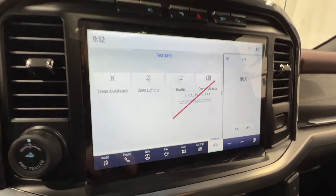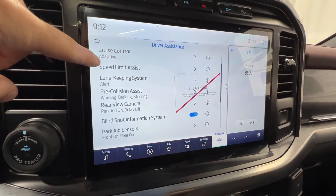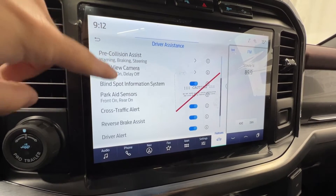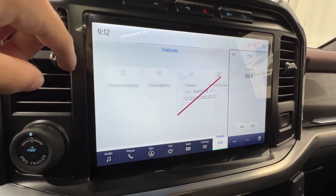We can also go into features and change some of our driver assistance systems: cruise control, lane keep assist, pre-collision assist, blind spot system, cross-traffic alert, and brake assist — lots of good stuff in there.